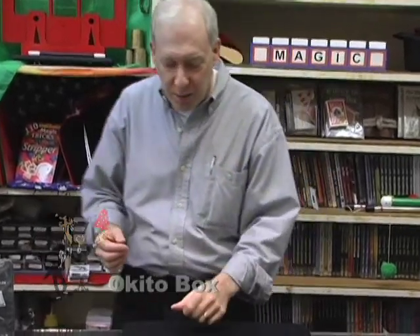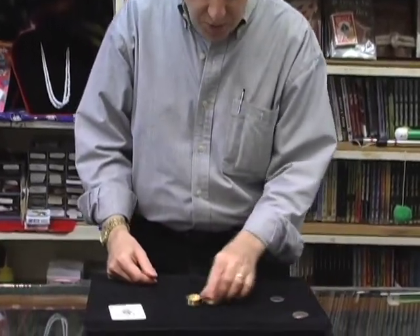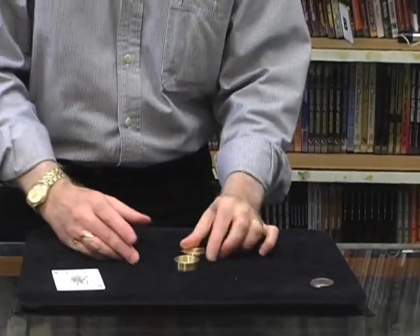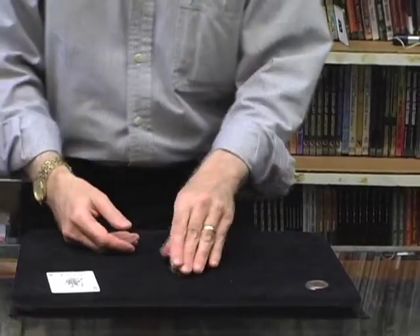One of the classics in magic is the Okito Box. We're going to give it a little shot with the Okito Box and a Bicycle Joker. We've got the Okito Box, one half dollar, and your ten assistants. Here it is.